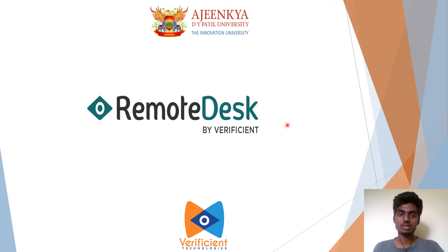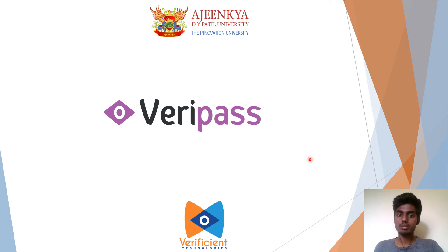The next product is RemoteDex. RemoteDex is an automated monitoring solution that secures identities for remote work-at-home and delivers a green environment. The next product is Veripass. Veripass is a baseline profile for test takers, created with biometric scans and ID verification, securing data and providing unlimited support, along with verification and authentication of data collected during the real exam.